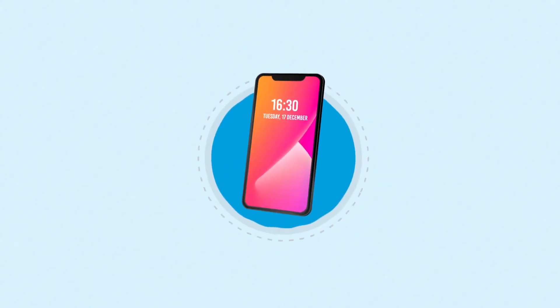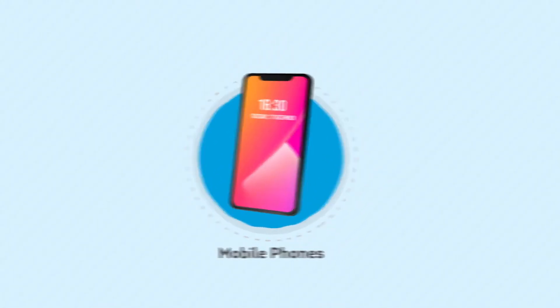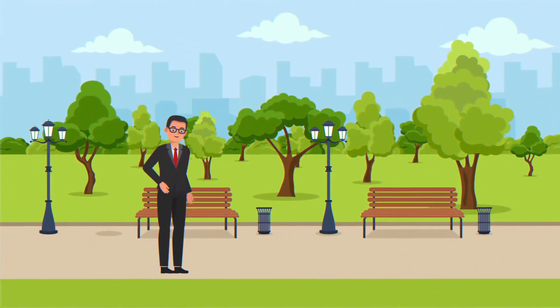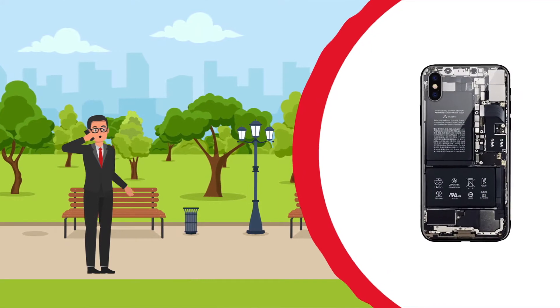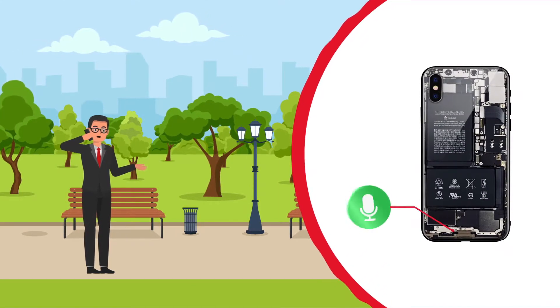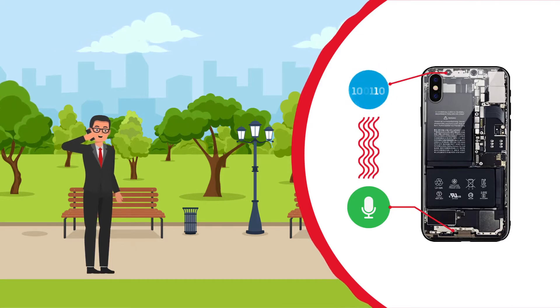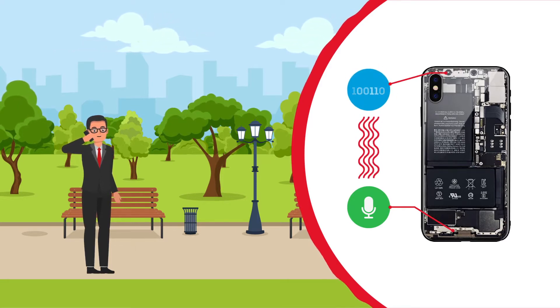The communication process depends on two main factors: mobile phones and cell towers. When you speak on the phone, your voice is picked up by your phone's microphone, which converts it into digital signals in the form of zeros and ones, to be transmitted by the antenna inside the phone into electromagnetic waves.